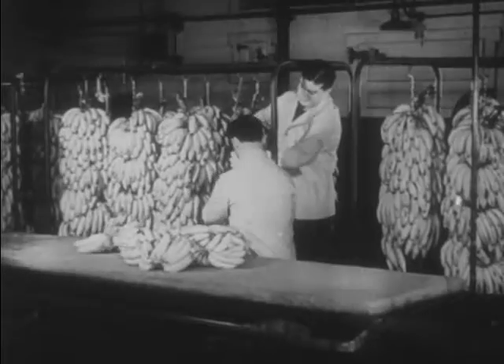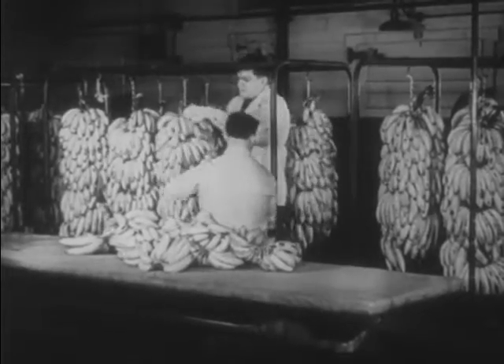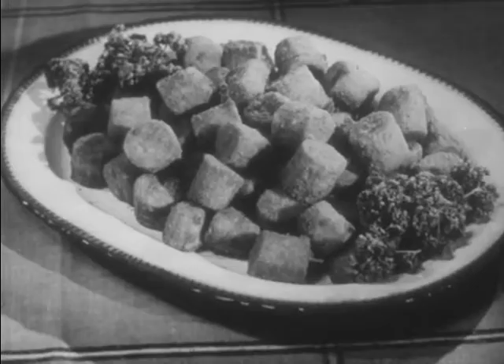From the railroad cars, the bananas are transferred to ripening rooms, where they are ripened to a golden yellow color before being sold to millions of consumers.